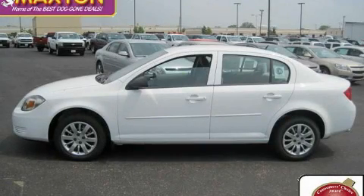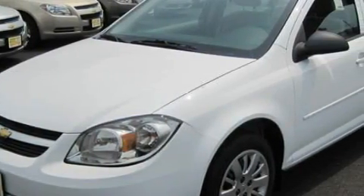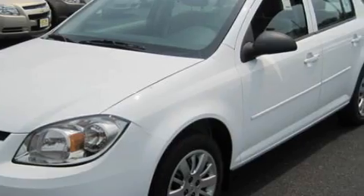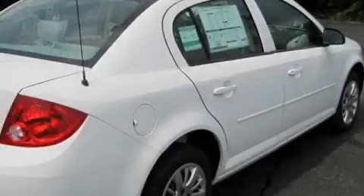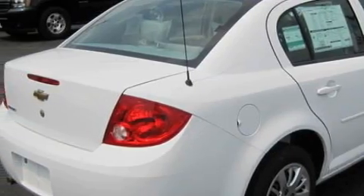This is a brand new 2010 Chevrolet Cobalt. Its top features include commercial-free satellite radio, rear curtain airbags, rear seat childproof door locks, and it's easy to see why this automobile is an excellent choice.